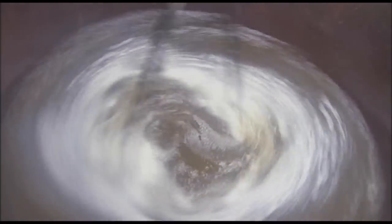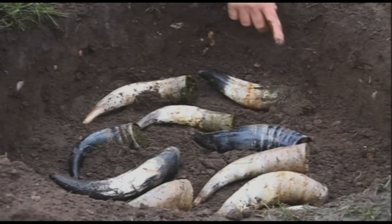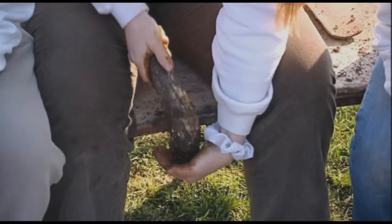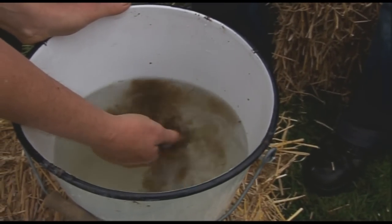There are basically three extra techniques used by the biodynamic grower in addition to a sound organic system. The first is the field sprays, which are made from cow manure and silica transformed by the life processes that work through the material as it is stored underground in a cow's horn. These are sprayed on the land after being mixed in water.